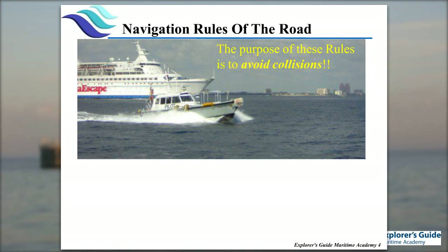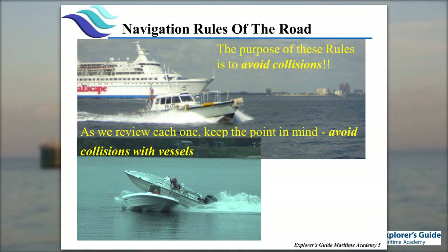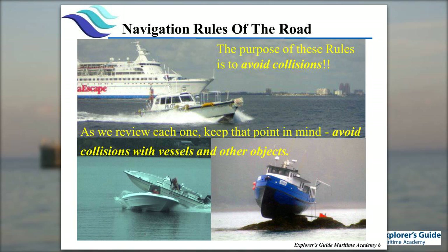What is the purpose of the rules? To avoid collision. I suggest if you haven't, pull out our rules book. The PowerPoints are going to follow right along in the rules book very closely. The purpose of the rules is to avoid collision with other objects and vessels. If we didn't have to be concerned with collisions, we wouldn't have to have rules of the road.